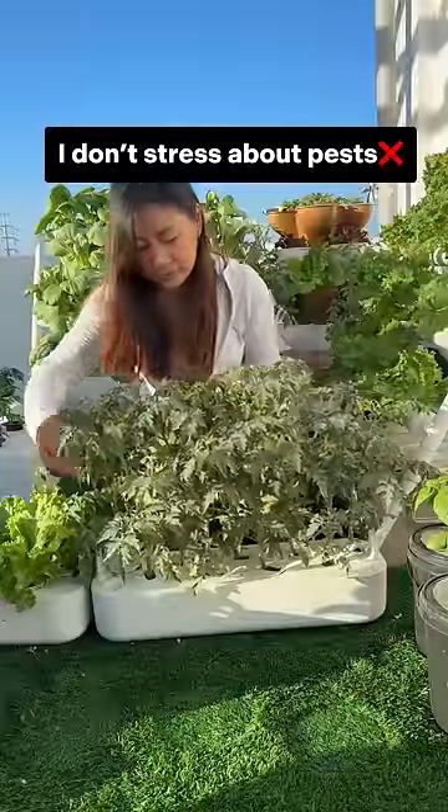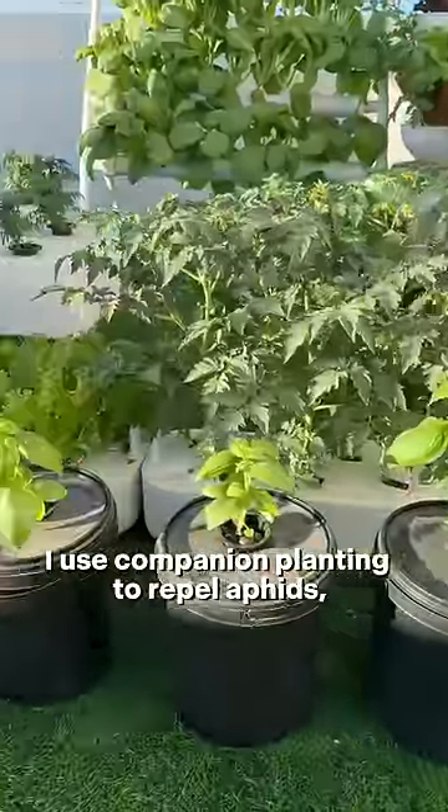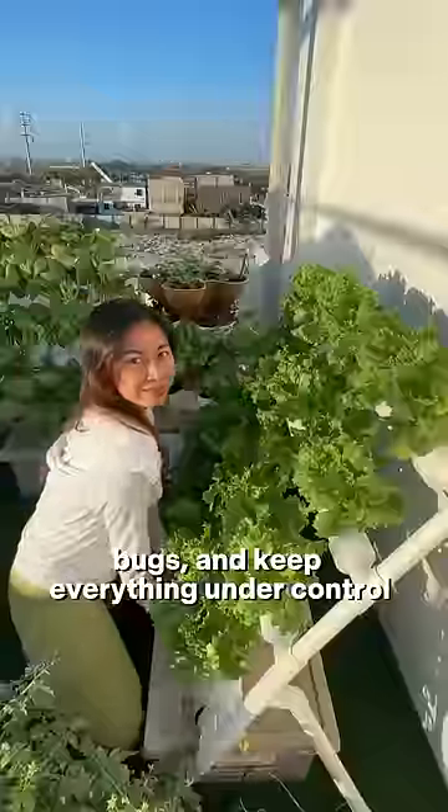I don't stress about pests. I use companion planting to repel aphids, bugs, and keep everything under control.